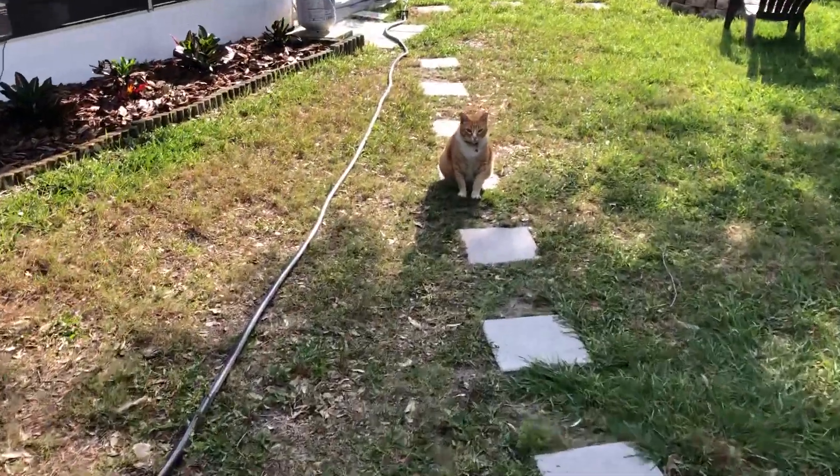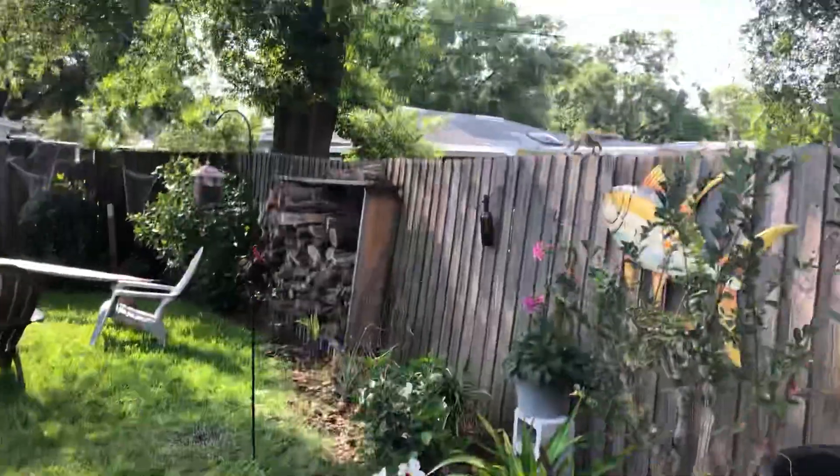There's a fat cat — it's not even trying to get the squirrels.